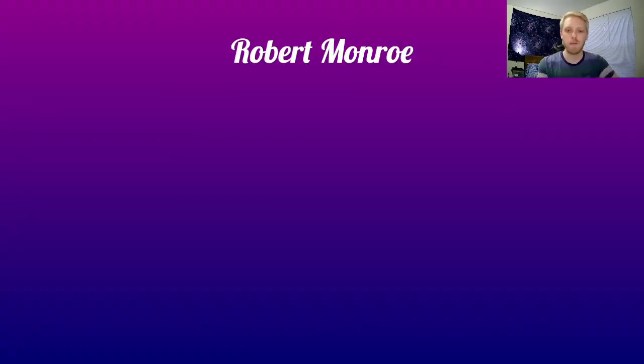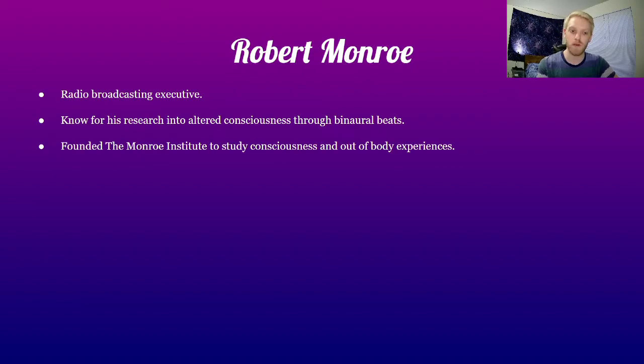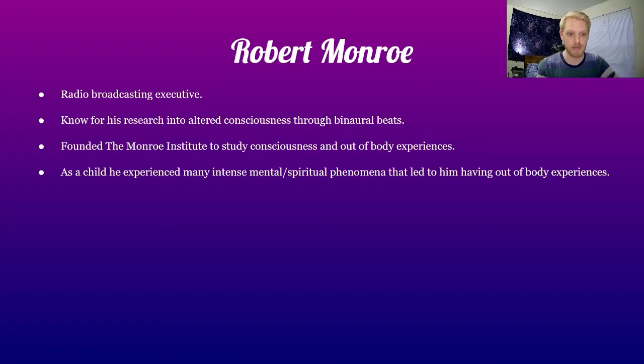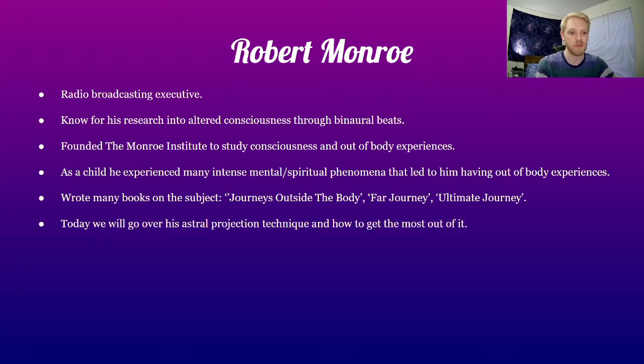Who is Robert Monroe? For people that don't know, Robert Monroe started out as a radio broadcast executive. He was known for his research into altered consciousness through binaural beats, and for founding the Monroe Institute to study consciousness and out-of-body experiences. As a child he experienced many intense mental and spiritual phenomena. He wrote many books on his experiences, such as Journeys Outside of the Body, Far Journey, and Ultimate Journey — some amazing reads.